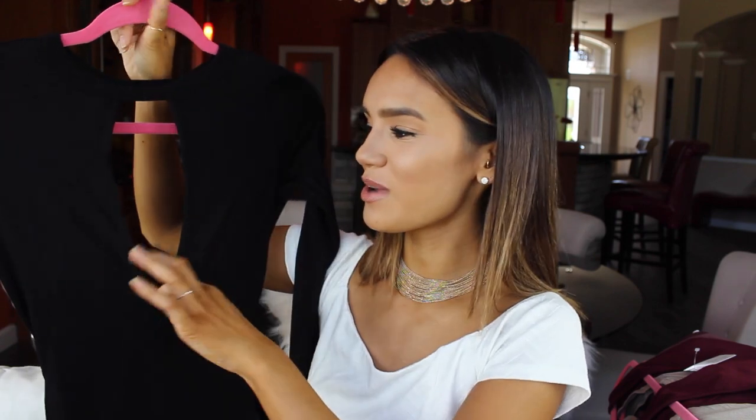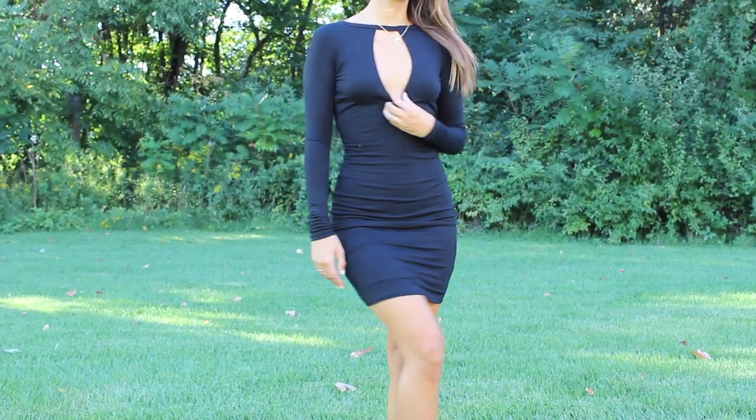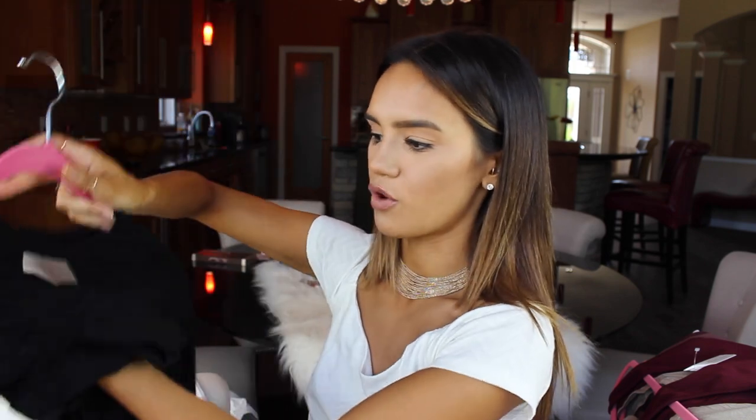This one I would say is a little bit more sexy. As you guys can see, you can see straight through it — it's got this exposed keyhole in the front on the chest, and the back is also completely exposed. It is long sleeves and it comes down a little bit longer, but again, this is definitely something that hugs the body. I think this would be good for going out dancing or going to the club. That's what I picture this dress being for.